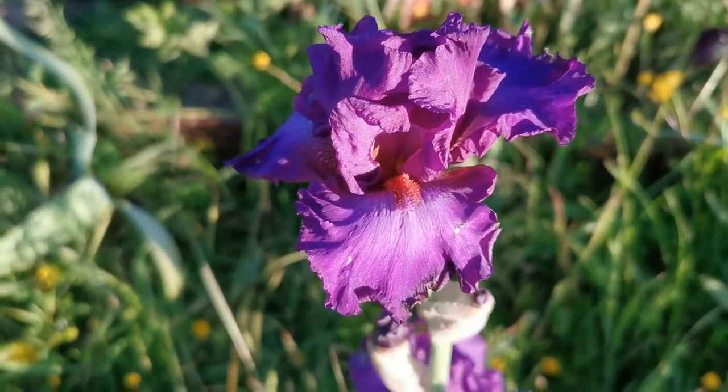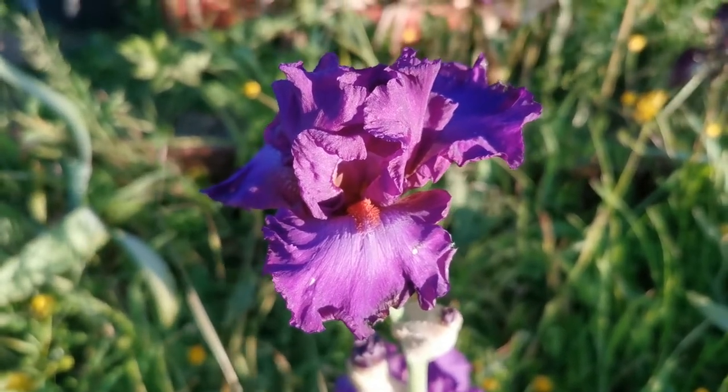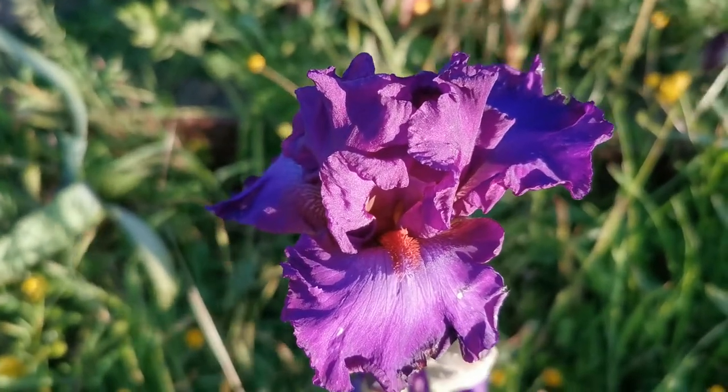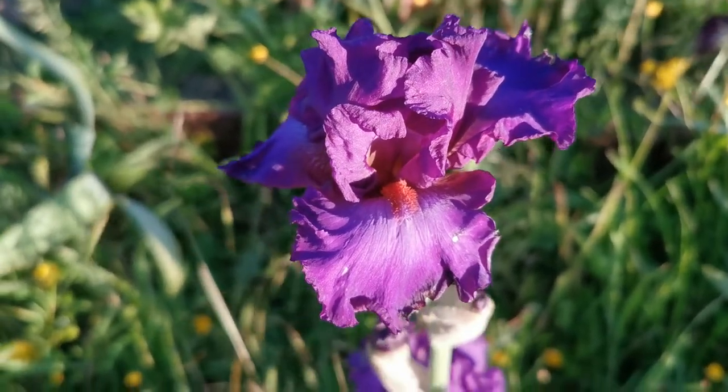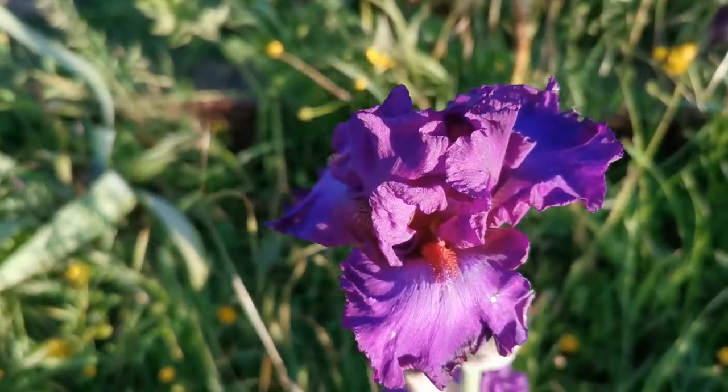This iris, as you can see, is a beautiful, intense medium purple with a contrasting bright tangerine beard. It has a floral fragrance, as is usual for many irises.